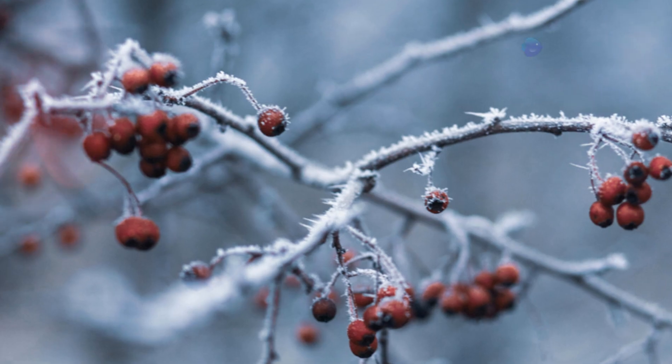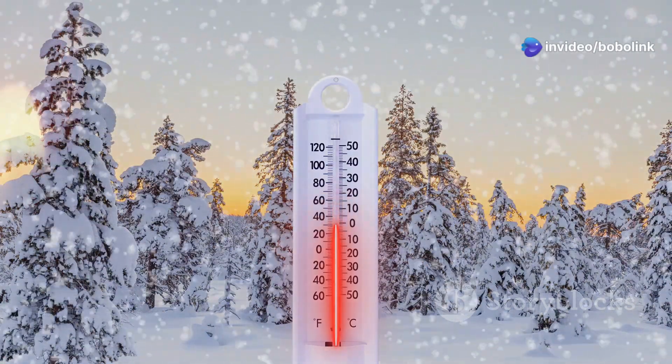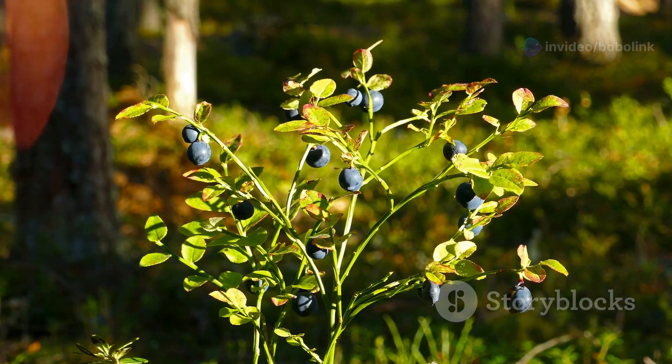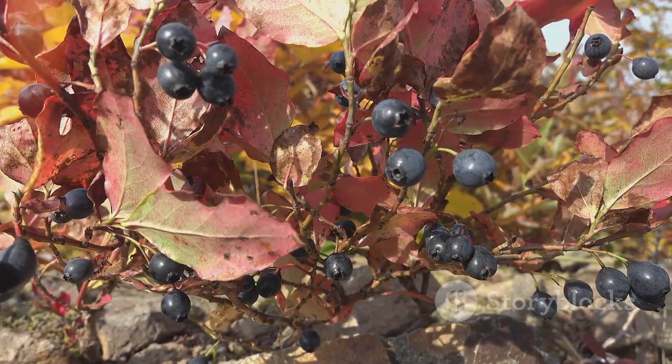Northern Highbush — these guys love the cold. They need 800 to 1000 chill hours, sometimes even more. So if you live somewhere with long cold winters, these are perfect. Varieties like Bluecrop, Duke, Chandler, and Elliott do really well in zones 3 to 7.